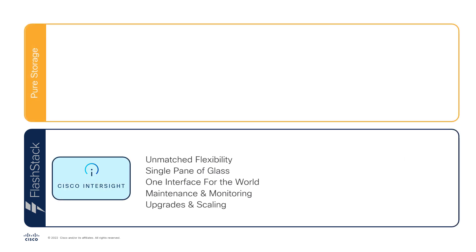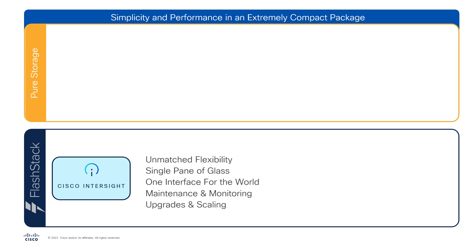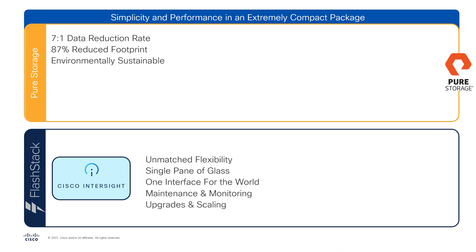The FlashStack solution uses Pure Storage all-flash NVMe storage that provides simplicity and performance in an extremely compact package. Pure Storage arrays use the most advanced data optimization systems to achieve a data reduction rate of seven to one, drastically decreasing the physical storage footprint by 87%, while also protecting environmental sustainability by reducing power consumption and cooling by 77%. Pure Storage provides an evergreen approach to infrastructure that further reduces the sustainability footprint of the solution, while allowing customers to take a pay-as-you-go approach through Pure's innovative hardware subscription model, providing predictable cost modeling that keeps a larger investment easy to manage from a cost standpoint.